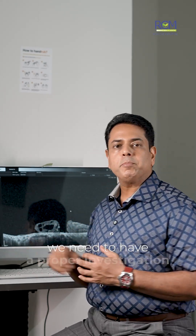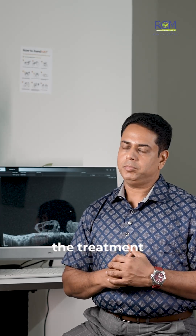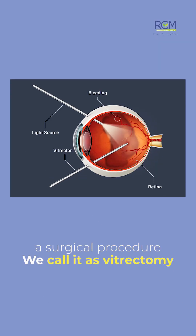So how do we treat this? We need a proper investigation, and depending upon the severity, we proceed with the treatment. If it is a full thickness macular hole, we definitely have to undergo a surgical procedure called vitrectomy.